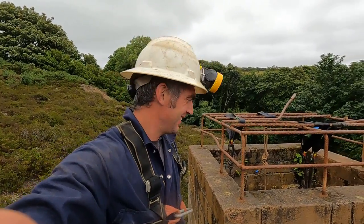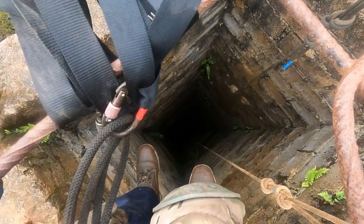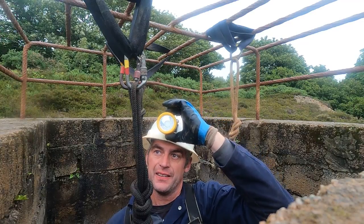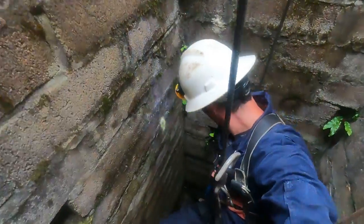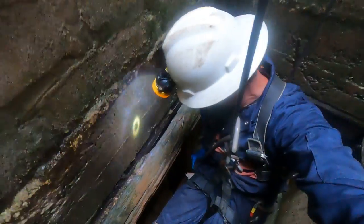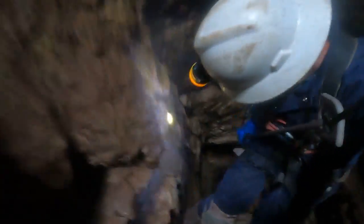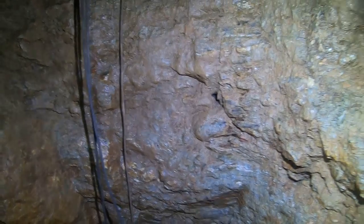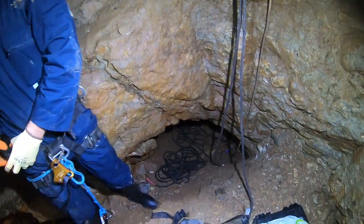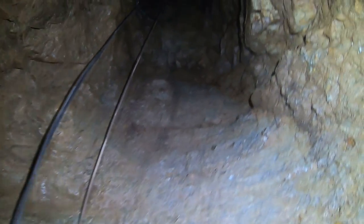So that's all the others gone down. My turn to go. Here we go. Okay, so we're now at the bottom. This is the way onwards through here. We're going back up the shaft.